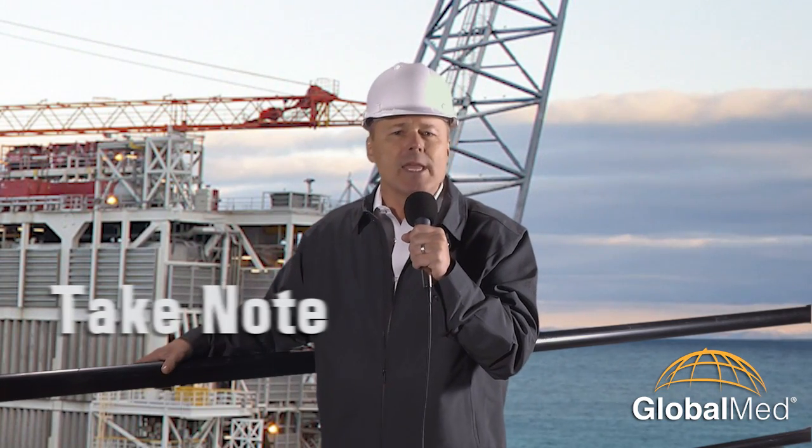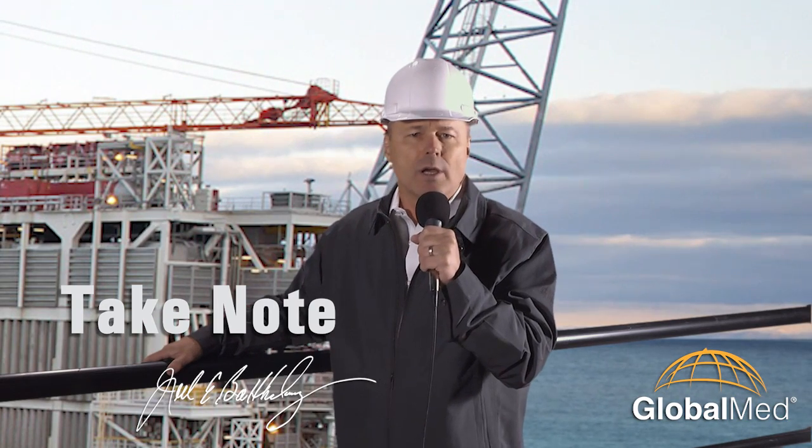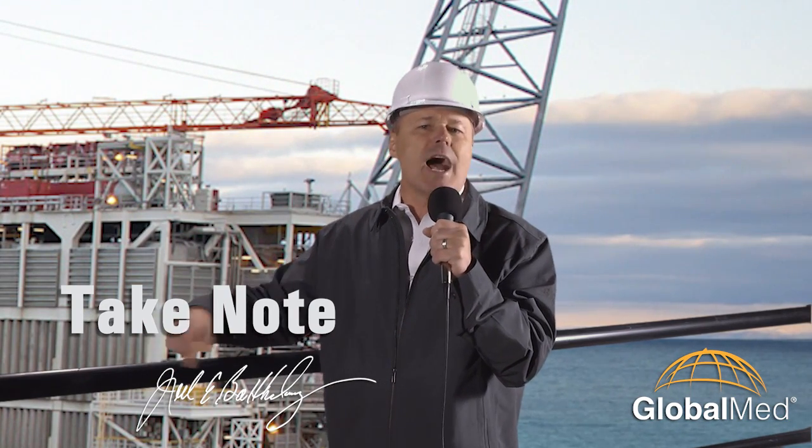I'm Joel Barthelemy. Perhaps you have a question or a comment, I'd love to hear from you. You'll find my email address on this website. Bye.